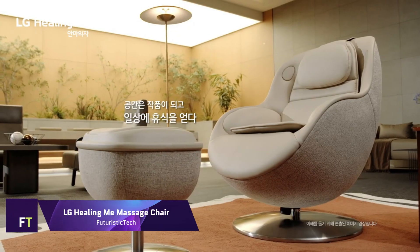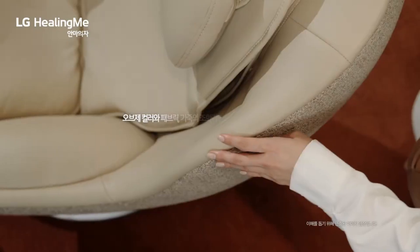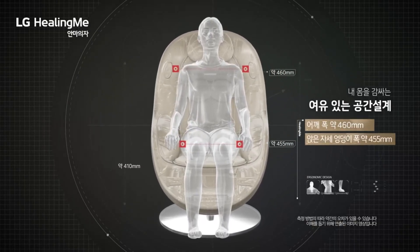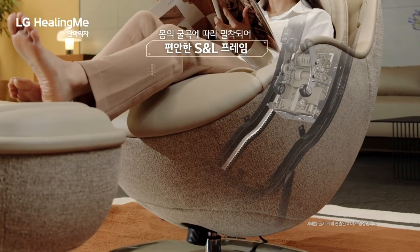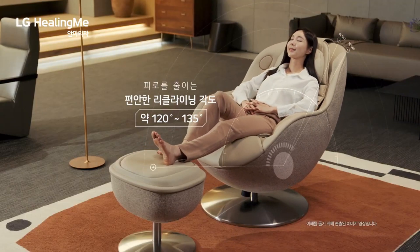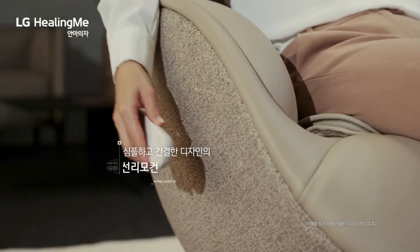LG Healing Me Massage Chair: The MH60G model of LG's Healing Me massage chair is a cutting-edge device that allows for a customized massage. Users can easily customize massage courses and alter intensity levels using the voice control system, providing a relaxing experience from the neck all the way to the thighs. The chair automatically detects the user's leg length and shoulder width.